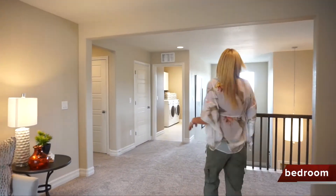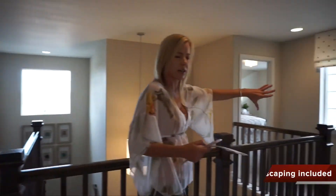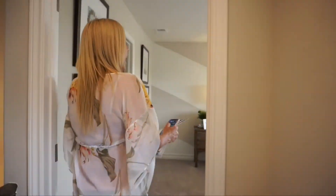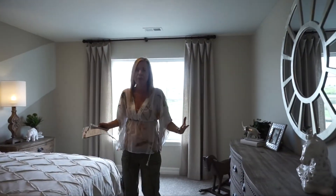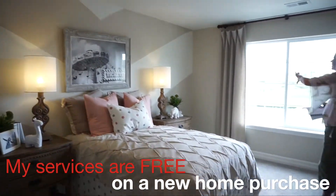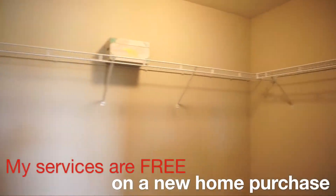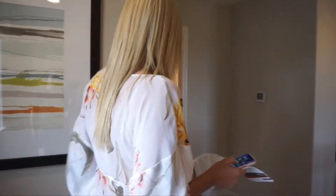The master bedroom is over there — we'll check that out next. Walking over to the secondary bedrooms, we come into our first one. I have to say, this bedroom is huge for a secondary bedroom — wow! Nice big window, lots of light, and check it out: a walk-in closet. Perfect room for your teenage daughter.